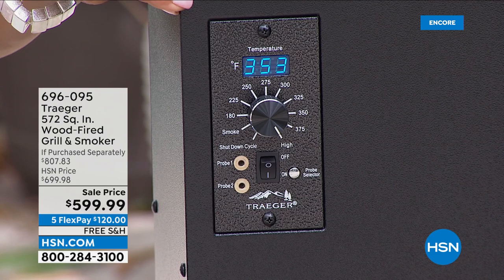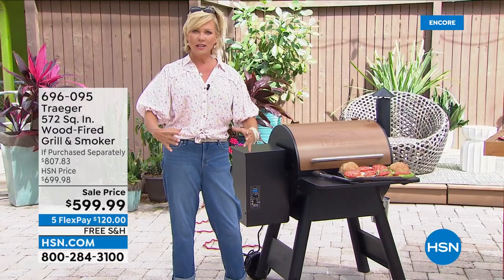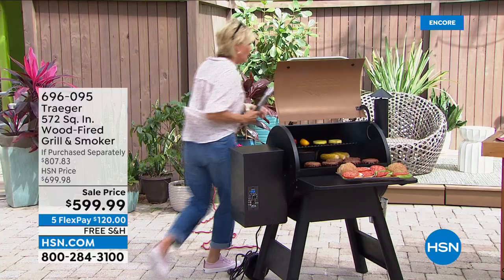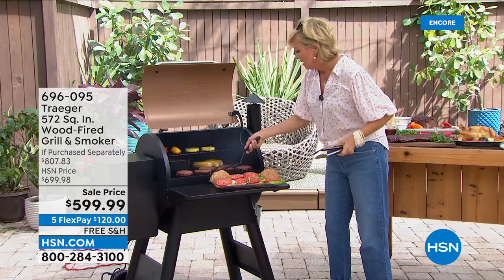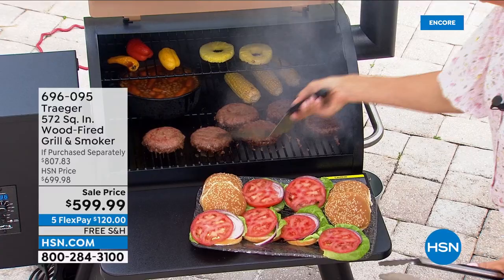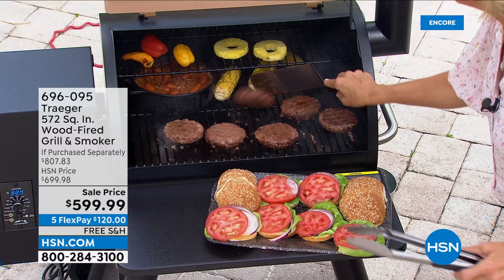Some grills give you barely any cooking surface — really, when you've got a neighborhood or family gathering, you want to go big or go home. Look at how much food you can cook all at the same time. I love a nice char or sear to my burger so I'm going to let these go a little bit longer. Look at the corn on the cob — you want to get those grill marks, you can totally do it. My son is all about the vegetables, so we do a lot of vegetables on this second tier.